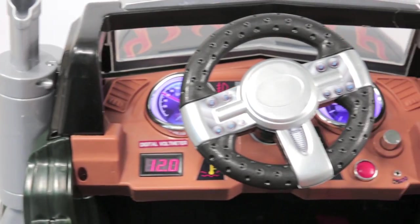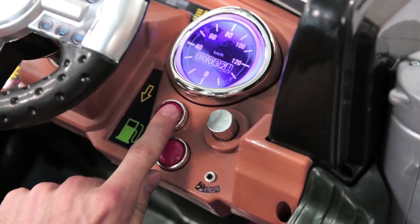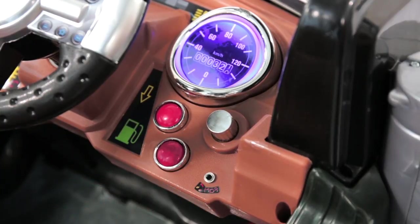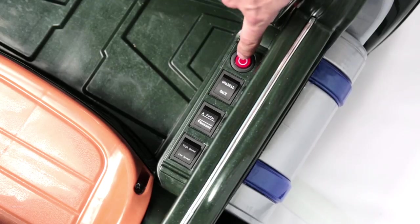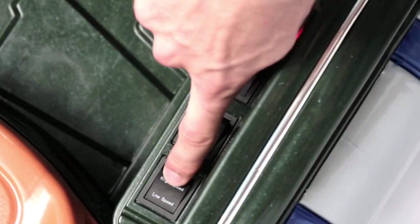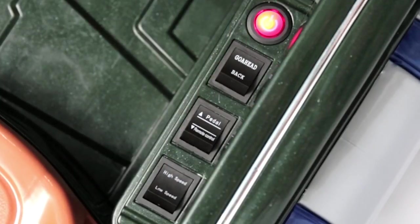On the dashboard, there is a digital voltmeter, a volume knob, and buttons for the car horn and songs. Beside the seat is the push button for power and switches for toggling between high and low speeds — pedal and remote, forward and reverse.